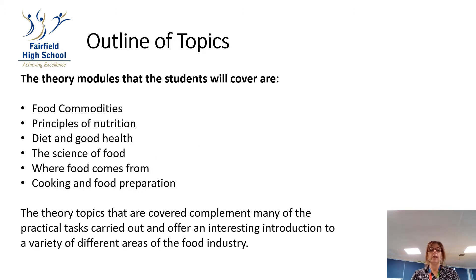We are not just covering the practical and the cooking side of food and nutrition. We will also be covering things like food commodities, principles of nutrition, diet and good health, the science of food, where food comes from, and cooking and food preparation.